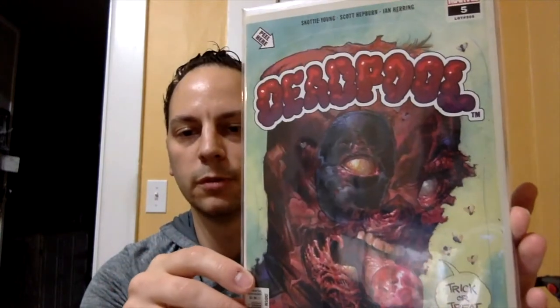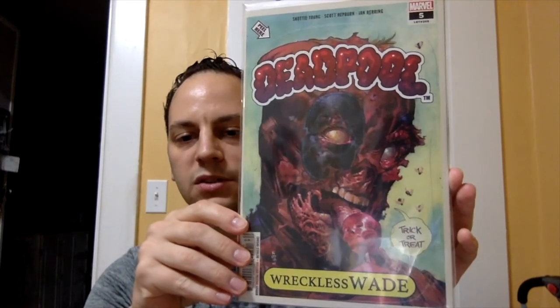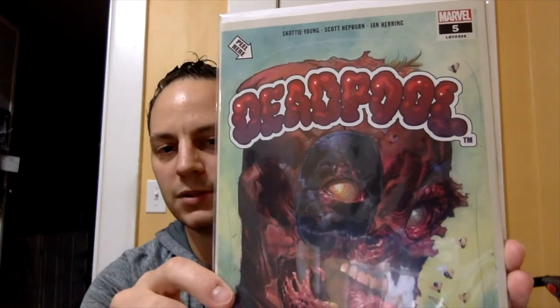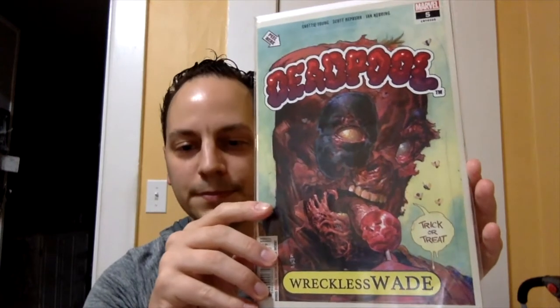Have a little sip of beer. Deadpool issue number five — this is the Garbage Pail Kids homage. You can see it has the peel sticker there — it says 'peel here.' Really cool. I think it's my third or fourth copy. I pick these up for like cover price whenever I find them. So I was happy to pick this up. I bought this at an LCS.